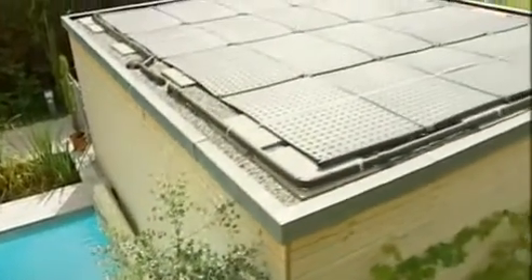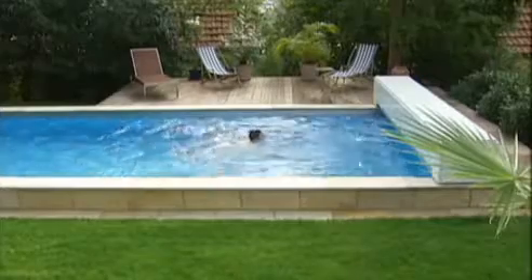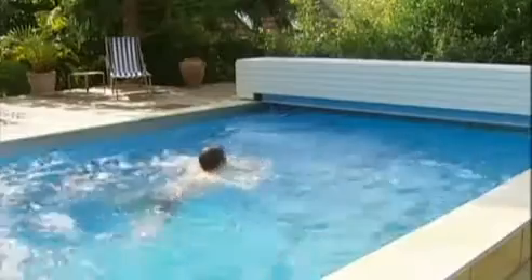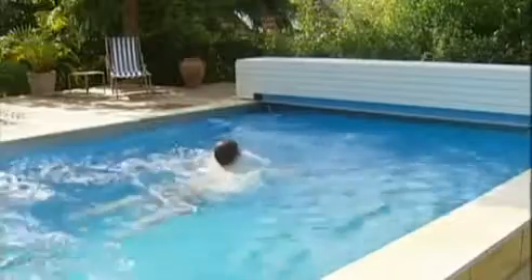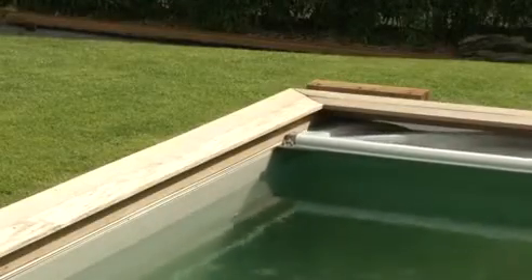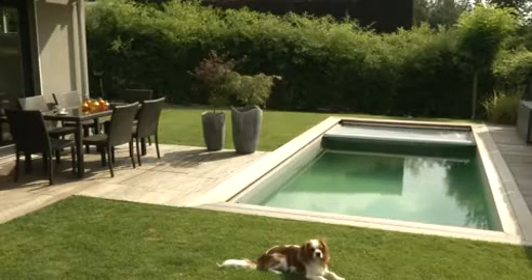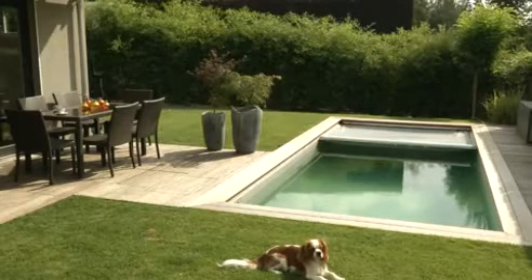Additionally, the water can be warmed by a solar system, efficiently and in an environmentally friendly way. The pool can be equipped with a counter current system, or with a pool cover which protects it from falling leaves or for the safety of playing children and curious animals.